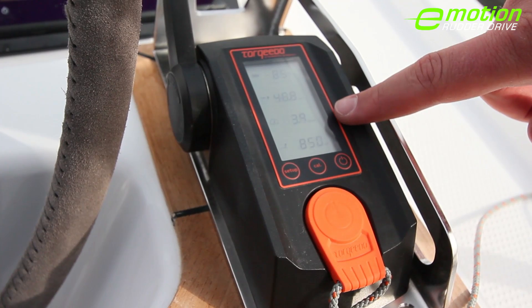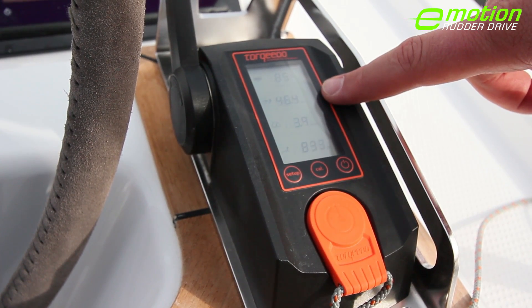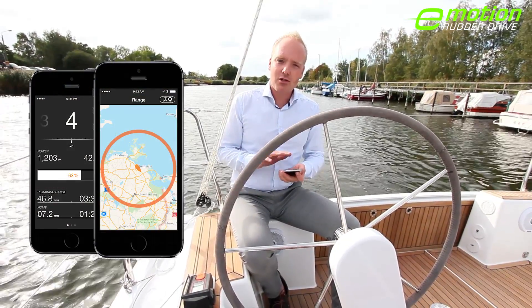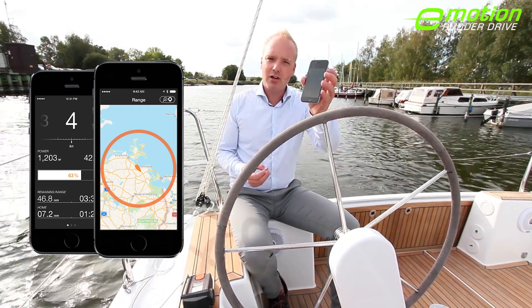Talking about range — at the current speed of 4 knots, the boat will still go around 50 nautical miles, which is plenty for most sailing territories. The Torqeedo app brings all that information onto your mobile device and gives you really nice visuals showing you the remaining range.